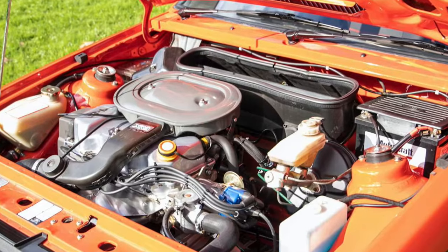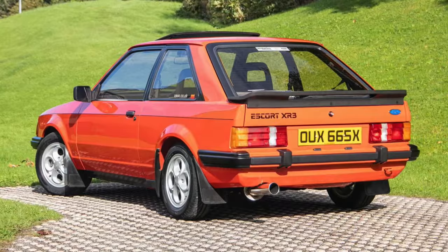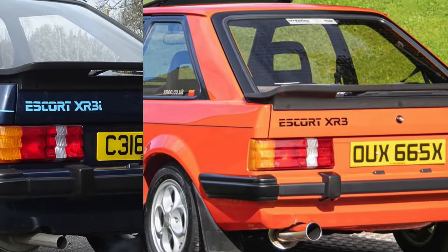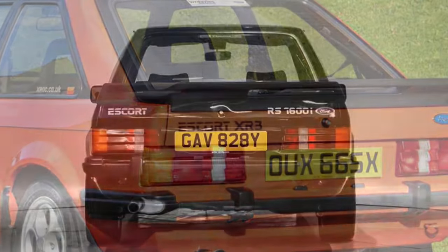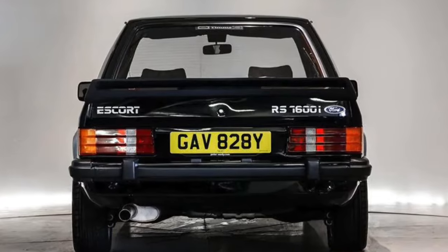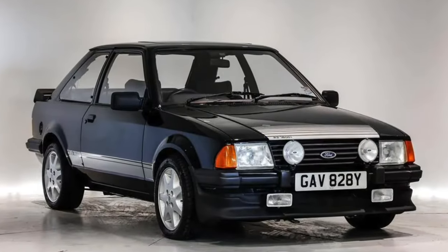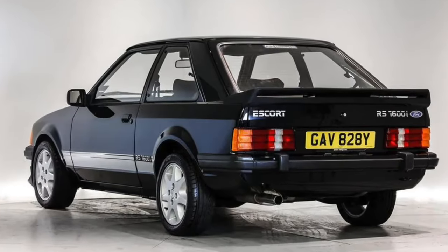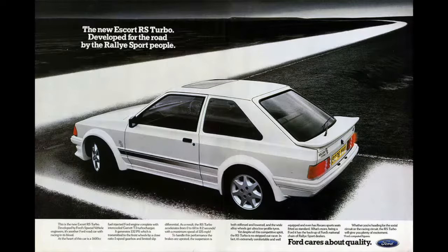In 1982, the hot hatch got a little hotter with the arrival of fuel injection and the XR3i, but none were as desirable as the RS 1600i, punching out a mighty 115 horses, which would be surpassed with the arrival of the first-generation RS Turbo with its 130-ish brake horsepower arriving in 1984.